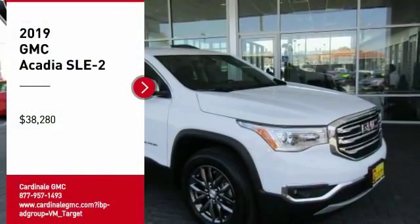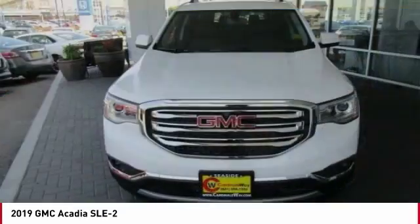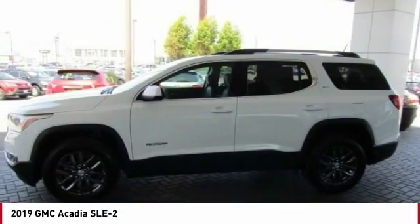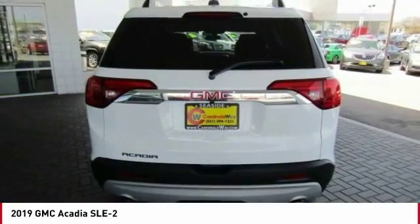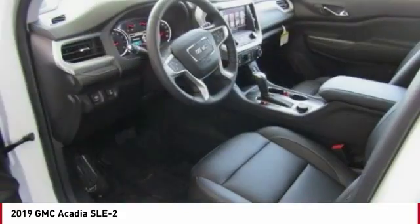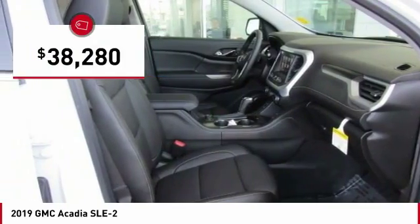Take a ride in the 2019 Acadia. The GMC Acadia has great capability coupled with exceptional safety, offering better highway fuel economy than any other 8-passenger SUV, advanced technology, and thoughtful ergonomics. The Acadia is a premium utility that rejects compromise and is priced below $40,000.